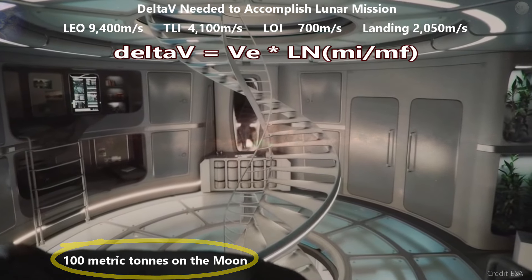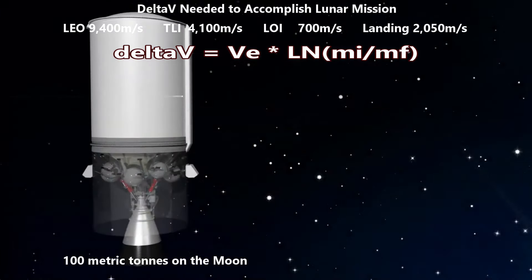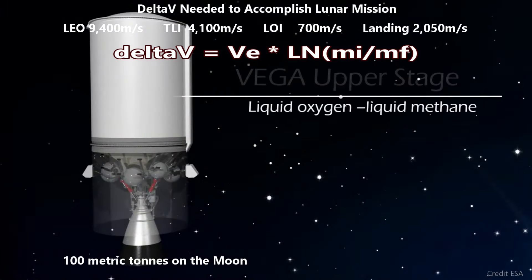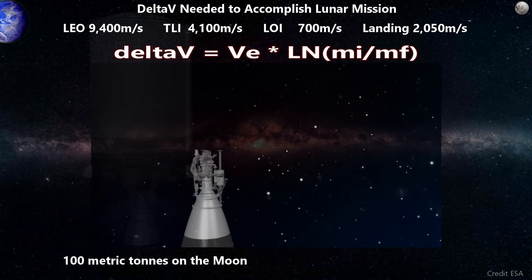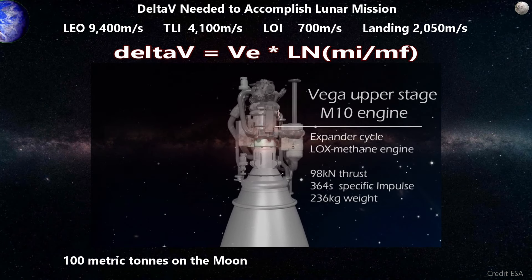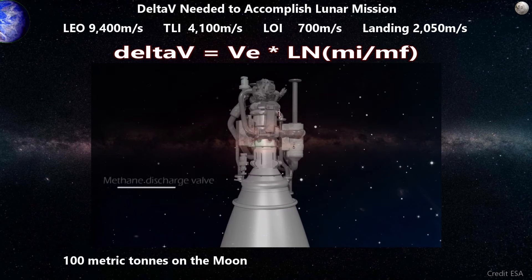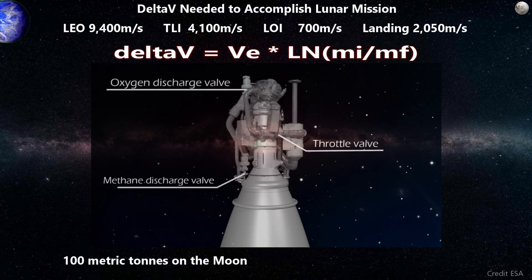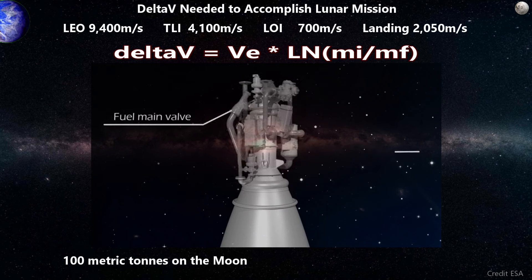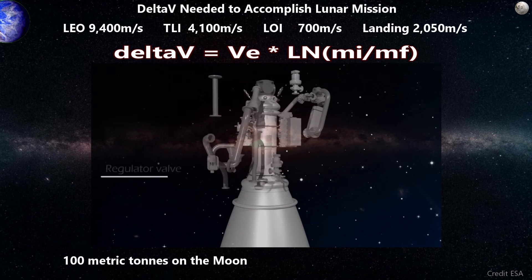Now we start working backwards using the equation: delta-v equals exhaust velocity times the natural log of initial mass over final mass. Our client, the European Union, is interested in methane-fueled rocket engines, as they just completed testing of their new M10 expander cycle engine. This engine was built in Italy and produces 98 kilonewtons at 362 seconds of specific impulse. Specific impulse in space is determined by exhaust velocity of the propellant when it leaves the rocket engine nozzle.